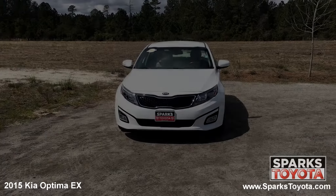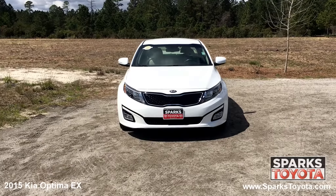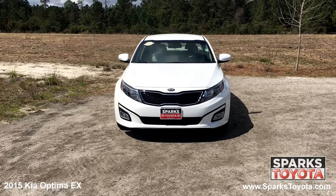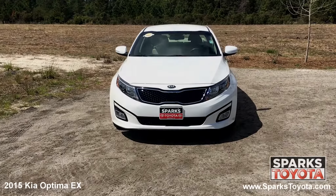As you can see, this Optima is in great condition. It has fully automatic projector beam halogen headlamps with delay off, along with fog lights, and a really nice black grille with a chrome surround to tie it all together.